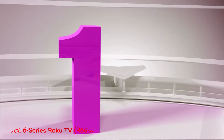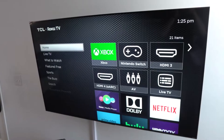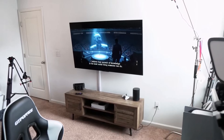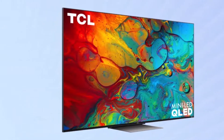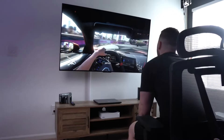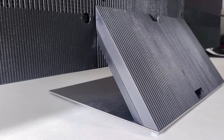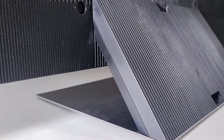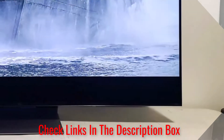Number 1: TCL 6 Series Roku TV R655. The TCL 6 Series Roku TV, specifically the 65R655 model, continues TCL's tradition of offering impressive performance in budget-friendly televisions. Priced at $999.99, this TV enhances key aspects of performance, especially in terms of brightness and gaming capabilities. The inclusion of the user-friendly Roku TV interface adds to the overall appeal, providing a set that excels in delivering a high-quality picture without breaking the bank.